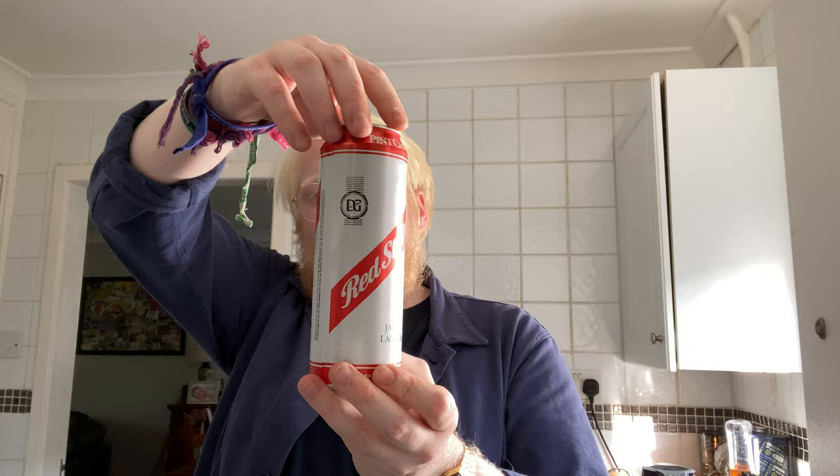So, Red Stripe Jamaican lager beer. Since 1928, Red Stripe have embodied the spirit, rhythm and pulse of Jamaica and its people. 4.7% ABV. This is actually brewed by Heineken UK in Edinburgh under license from Desnoes and Geddes Limited in Kingston, Jamaica — redstripebeer.com. 568ml pint can. Not gonna lie, this is quite expensive — cost me six pounds for a four-pack. That's bonkers.